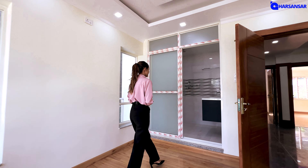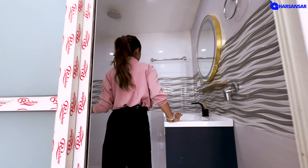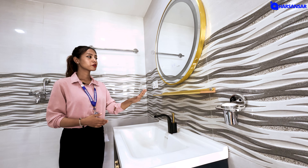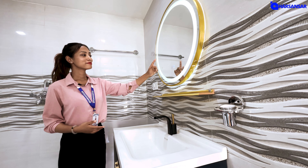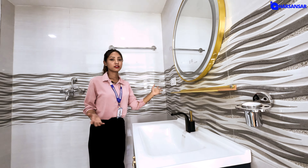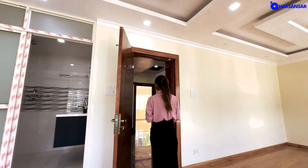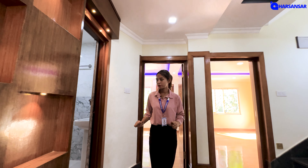Here we are going to take the bathroom. We can do the bathroom space. You can do the bathroom space. So we can have a touch system — you can touch here and the light. Now we are going to go to our bedroom, and we are going to provide a common bathroom on this floor.